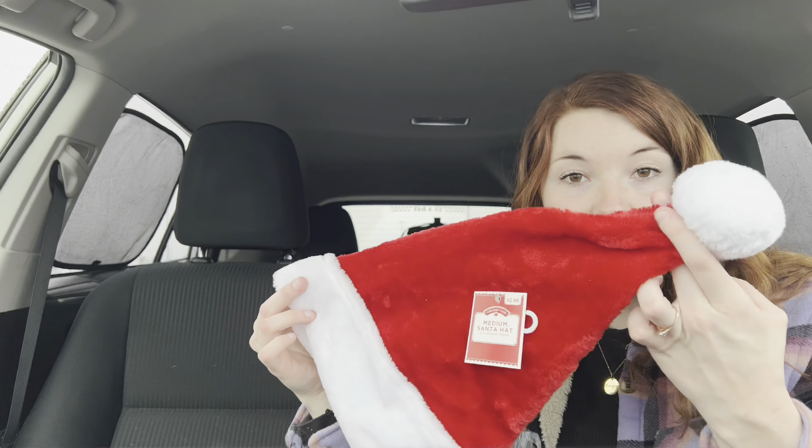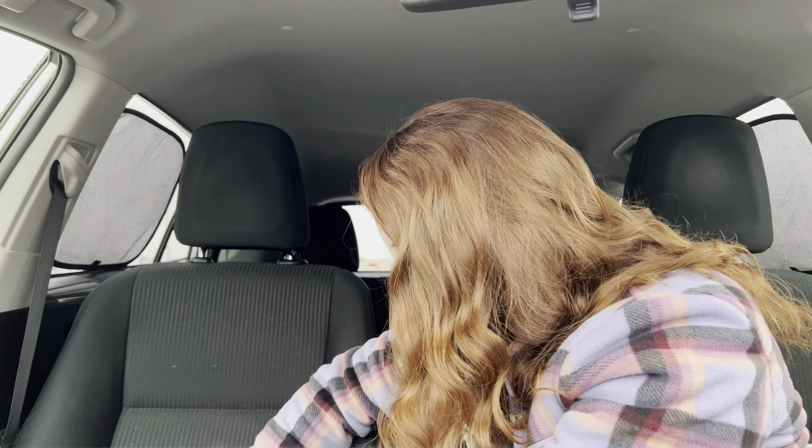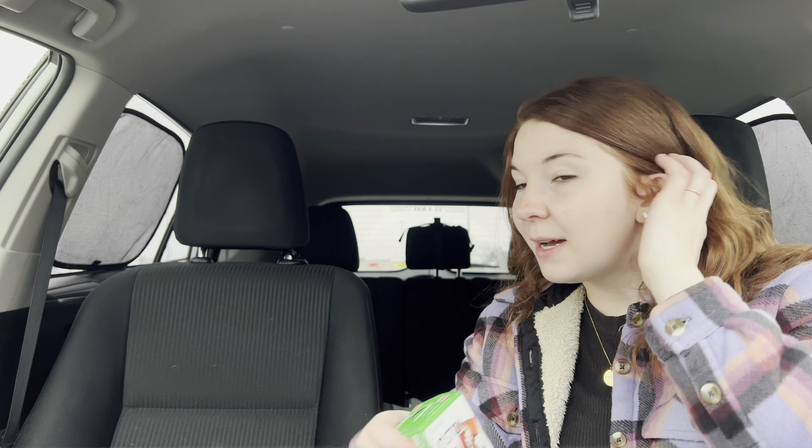I also just got a plain Santa hat — I didn't have one so I figured for any videos or pictures I might need that, and it was only like a dollar. I did remember to get film, which was one of the main things I went in there for, along with formula — but I came out with all this other stuff too, obviously.